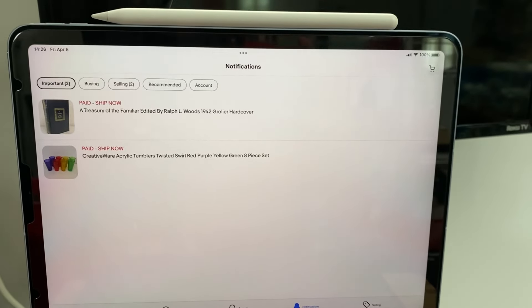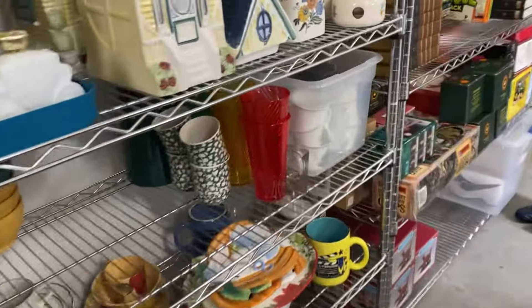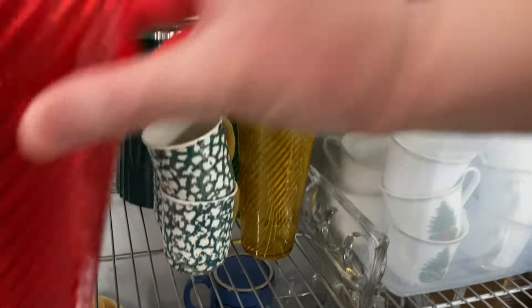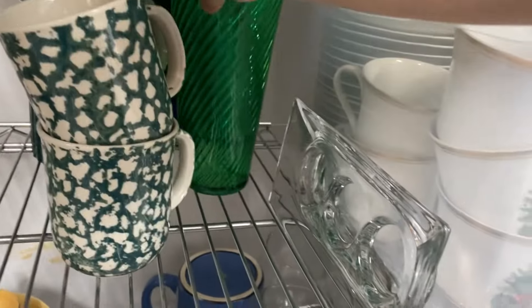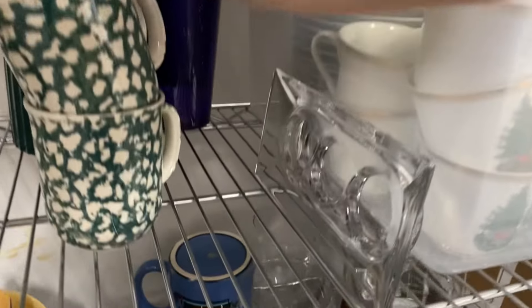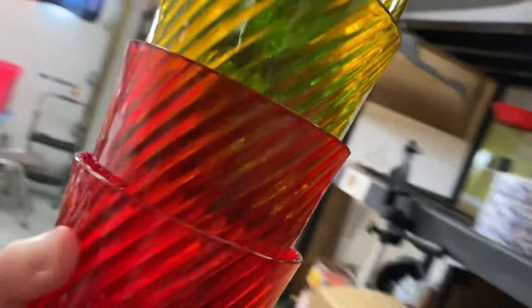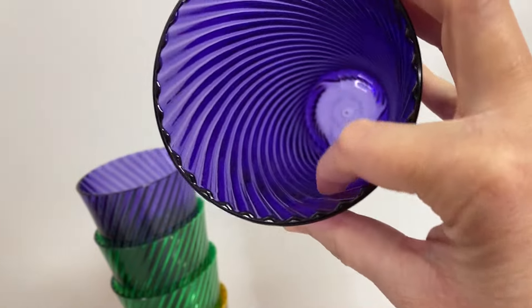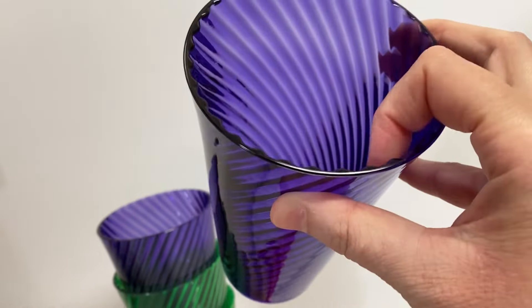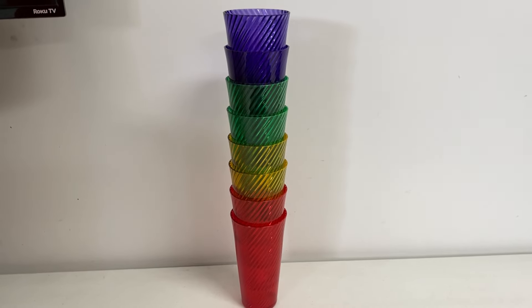It's Friday. We've got two more orders ready to go out. The first order is a set of eight acrylic creative wear tumblers. I got these at an estate sale toward the end of last year. There are four colors — red, yellow, green, and purple — two of each. They've got a really nice swirl pattern, though I personally would not use these because the inside is ribbed to get that ribbon look, which doesn't seem fun to clean. I paid $4 for all eight, and they sold for $19.99 plus shipping.